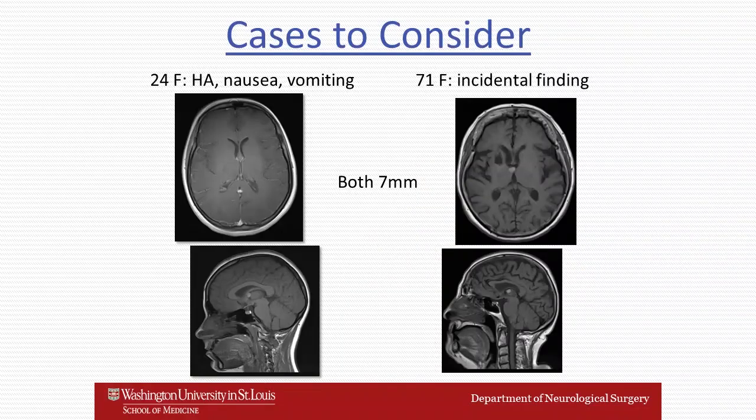Let me go into that with a couple of different cases that frame these issues. On the left, a 24-year-old woman with nausea, vomiting, and headache who has a 7-millimeter colloid cyst at the foramen of Monroe. Compare that with a 71-year-old woman found to have a 7-millimeter colloid cyst incidentally on an MRI scan. These two cases are very different.